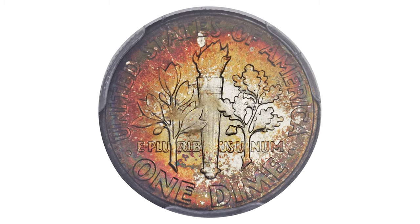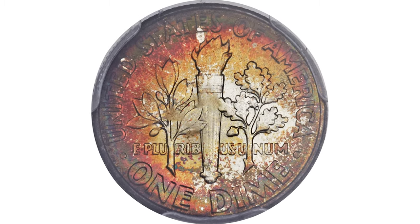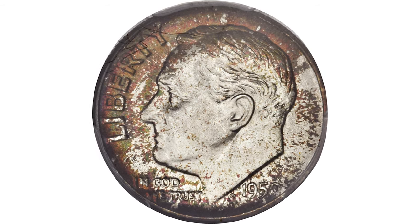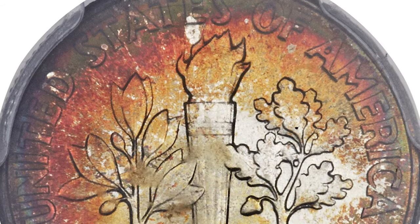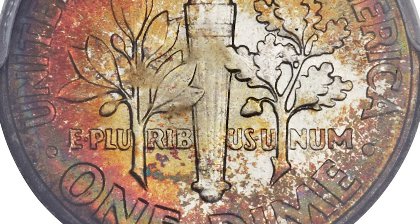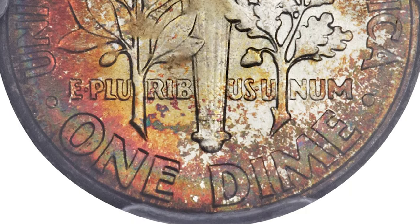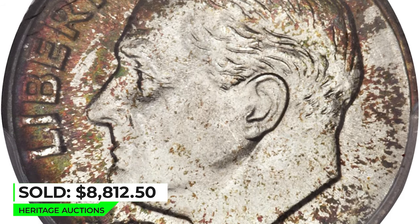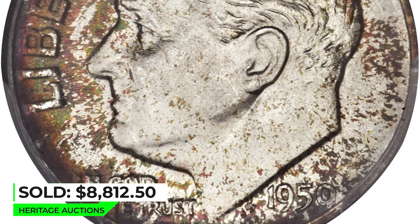This is a 1950 Roosevelt Dime in Mint State 68 with full bands. Silvery centers are larger on the obverse, which yields to cinnamon sprinkles near the rim. The reverse shows a broad swatch of fiery orange-red. Both sides are free of even the smallest distraction, as expected. Sold on April 23, 2014 for $8,812.50 at Heritage Auctions.